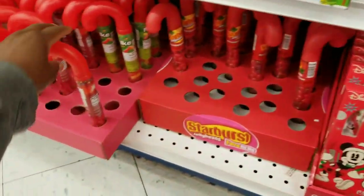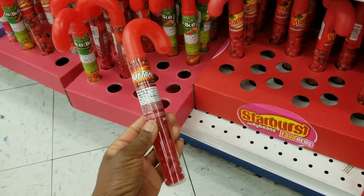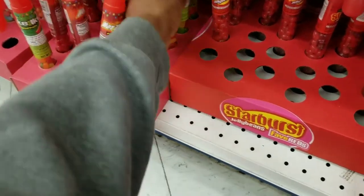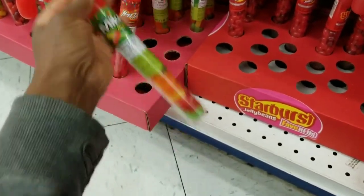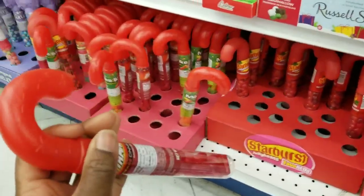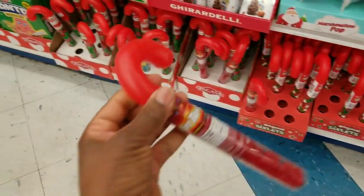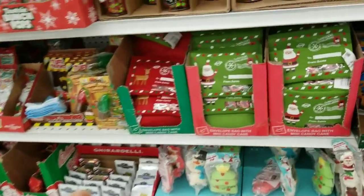I remember these — these are part of my childhood! So you have hot tamales candy canes — we grew up eating hot tamales. And then this Mike's flavor — oh my goodness, I think I want to get hot tamales, just because, right? There are more different flavors, and of course you can recycle or upcycle the container.